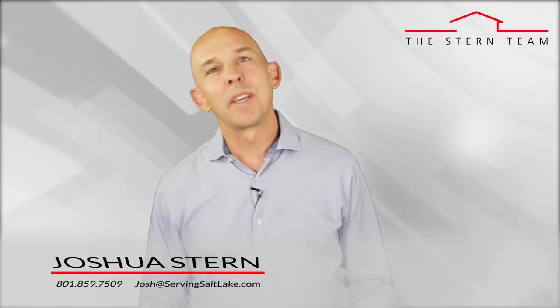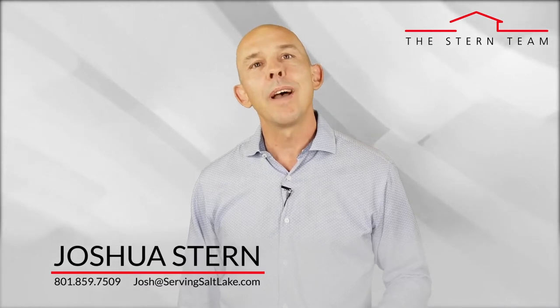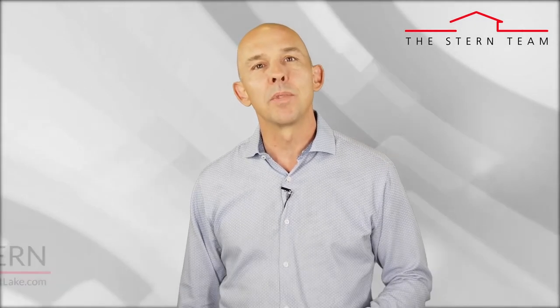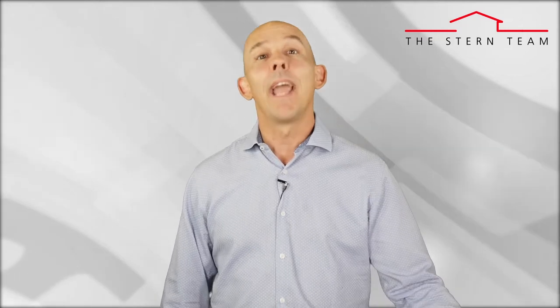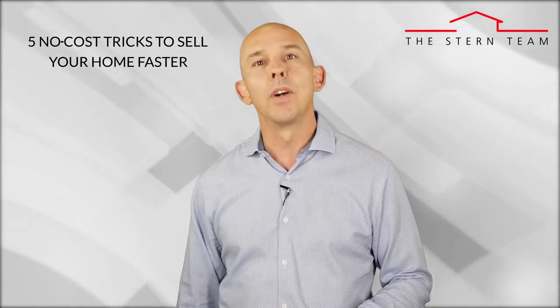Hi, this is Joshua Stern with the Stern Team at Keller Williams. My goal is to keep you educated about all things real estate, so you have the ability to make great decisions when it comes to your own home selling, buying, and investing goals. Today's topic is five no-cost tricks to sell your home faster.